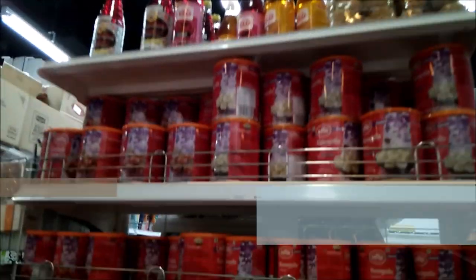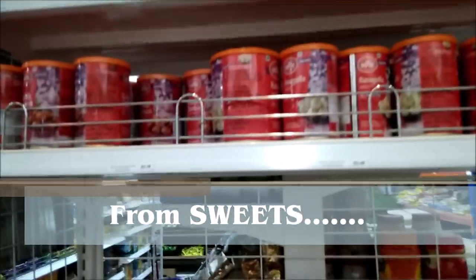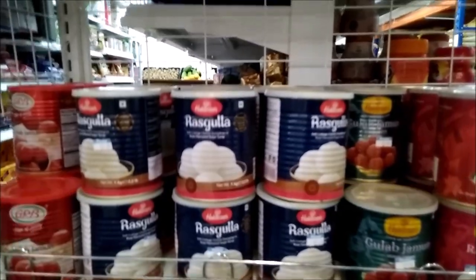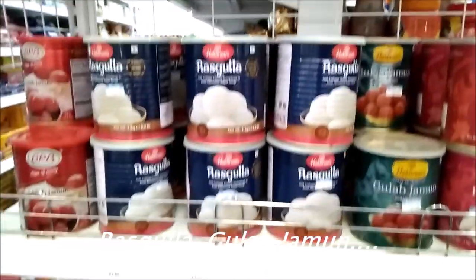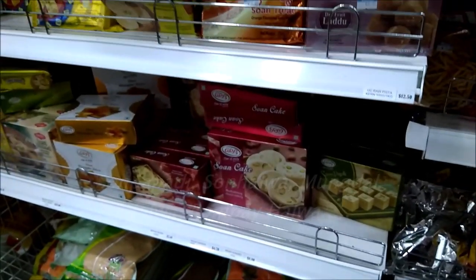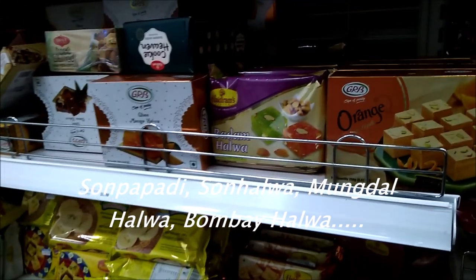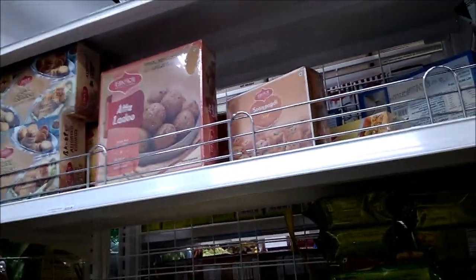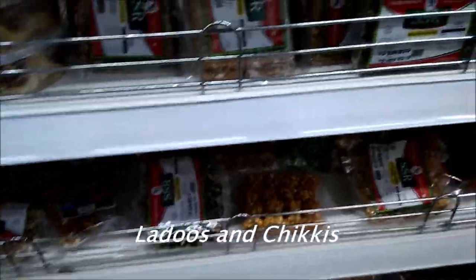Let's see what are the things available here. These are the street items: Rasatullah, Udaab Chamun, Son Papri, Mung Khalwa, Ladoos and Chickis.